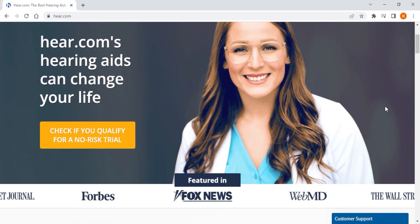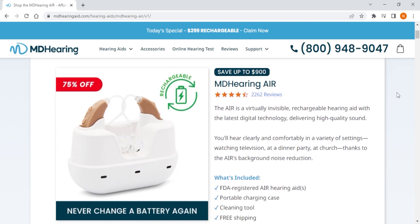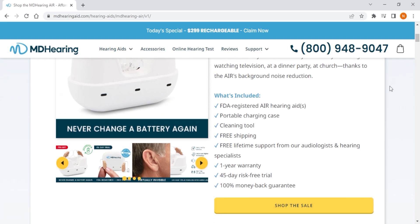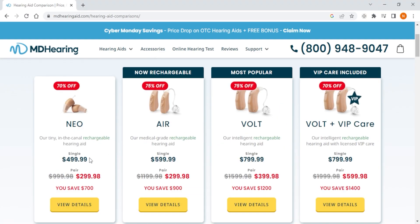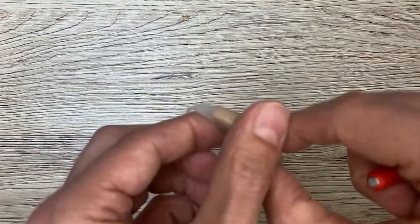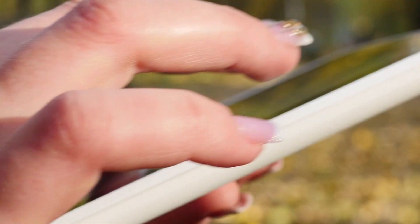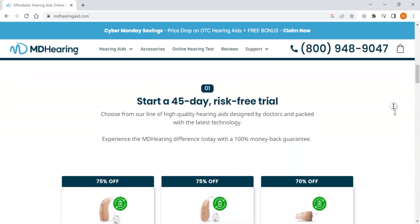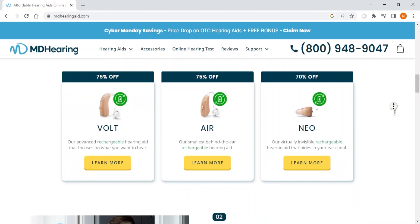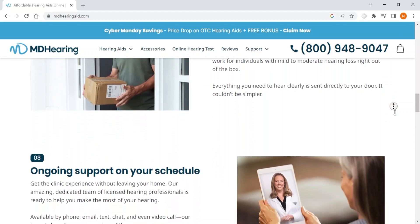Next up is MDHearing, the best budget option. They are designed to be easy to use and accessible to everyone, though they may not offer the same level of customization and features as Jabra Enhance. They offer a wide range of hearing aids at an affordable price point without requiring any prescription or professional fitting, and are designed to amplify speech and reduce background noise — ideal for people who need help in social situations. One downside is that you can only order MDHearing online. If you're on a tight budget with mild to moderate hearing loss and want an easy-to-use hearing aid with basic features, MDHearing is your go-to choice.